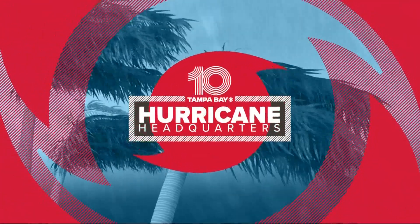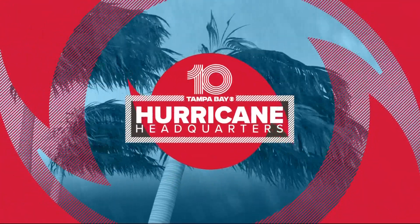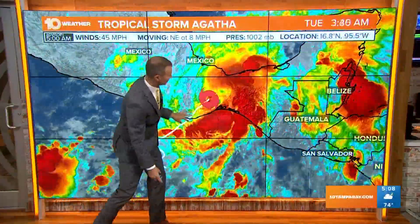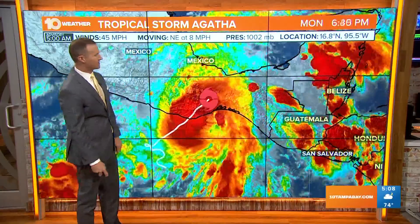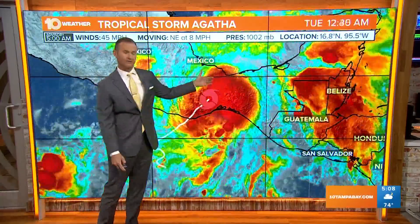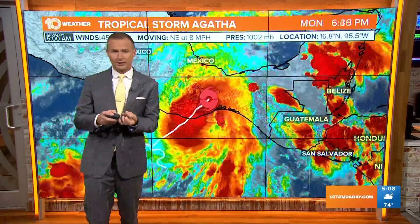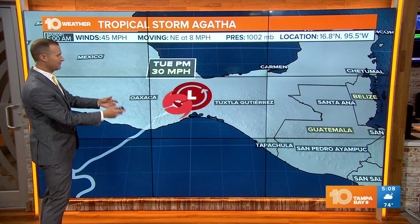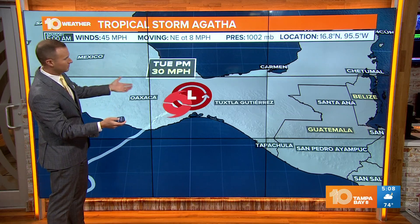Let's talk hurricanes — Tropical Storm Agatha. Winds are at 45 miles per hour, moving to the northeast at eight miles per hour. It's going to weaken really quickly due to the very mountainous terrain over southern Mexico. It will continue to track to the northeast, with the surface circulation probably going to dissipate. However, the upper circulation may continue on to the north and east, so it's probably just a tropical depression or remnant low by this afternoon.